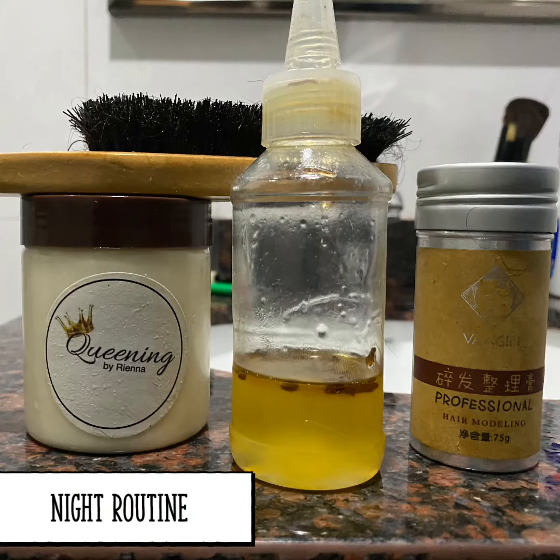Lately, I've been switching up my routine. I now use a paddle brush to brush out my hair every other day to stimulate my scalp and make sure that I don't have any knots or tangles in my hair.